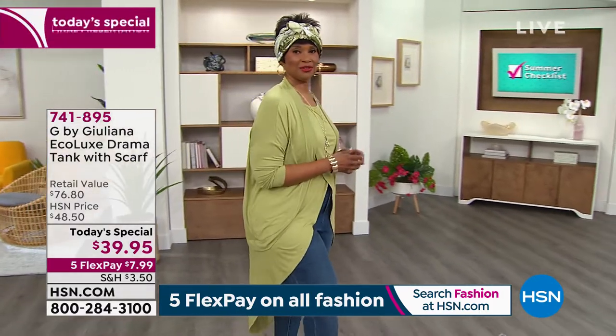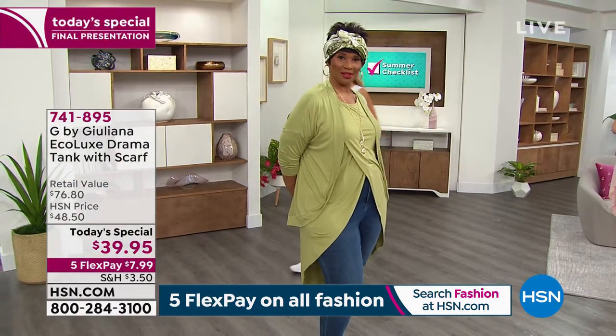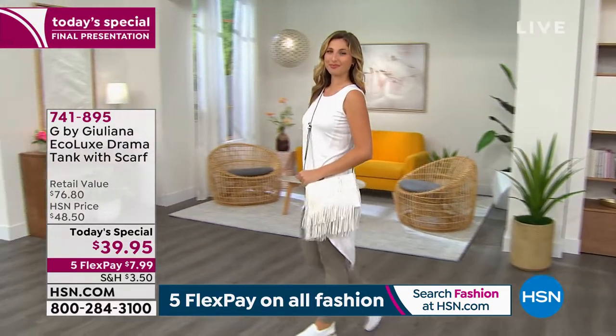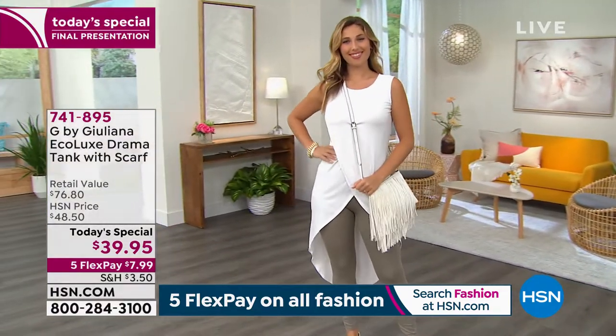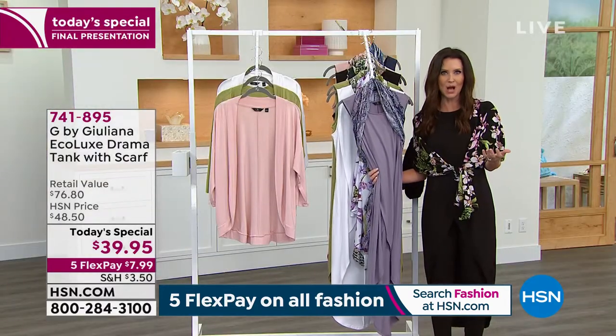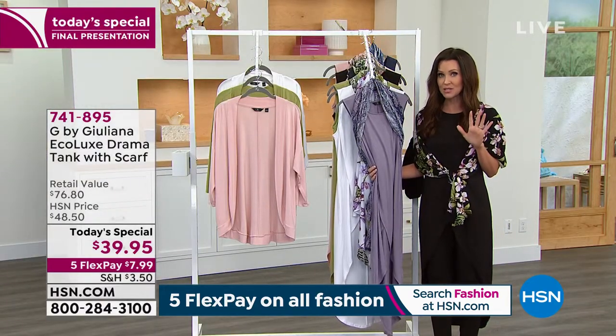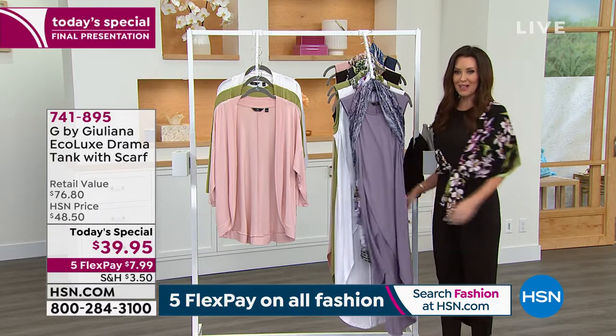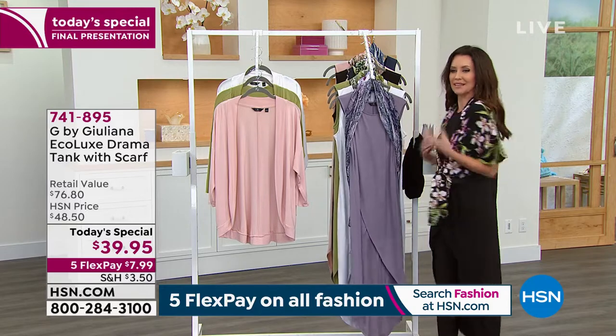This is your last 40 minutes to not only get the color you want but to get the price. Even if black or sage remained tomorrow, it would be $48.50 — still a steal for a beautiful drama tank with scarf. But when you can save almost $10 and get five interest-free payments, the five flex won't be here tomorrow either. That means you can get it home for $8.